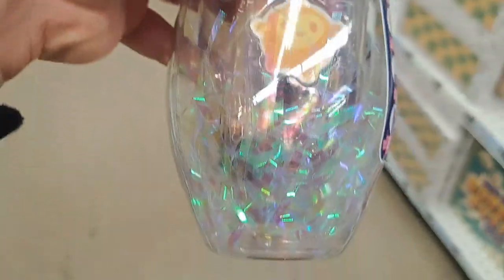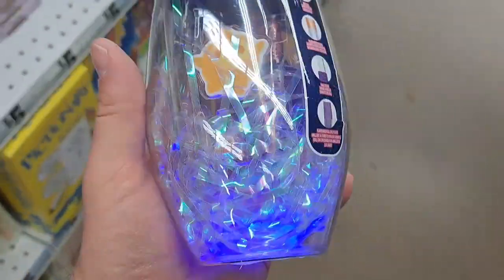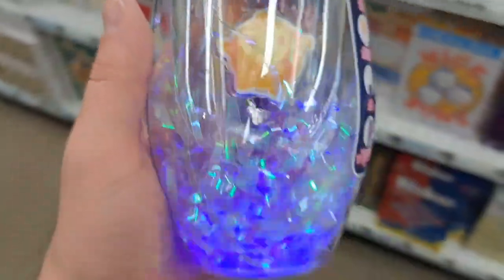Light up cup here. Pretty awesome. That's what it looks like lit up. Super cool with the star right there.